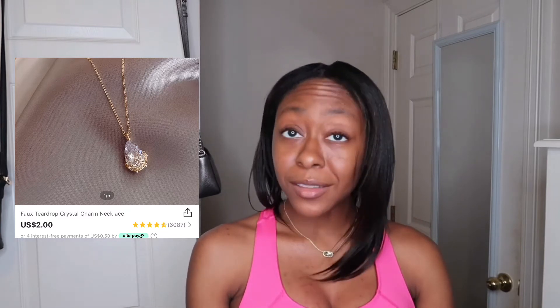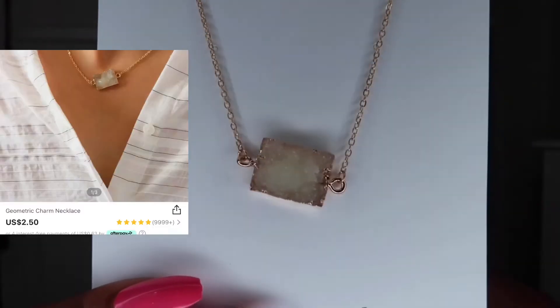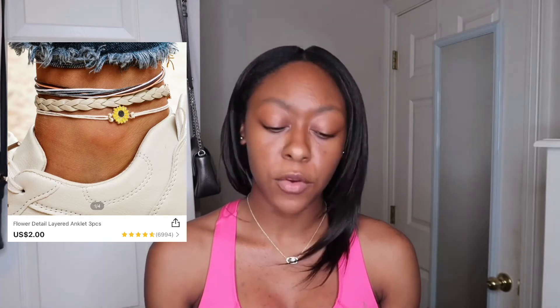I ended up picking up two necklaces. The first one is supposed to be like a teardrop — when I saw this I was like, 'Girl, you gotta get it, I have to have this.' Look how cute that is y'all! Then I also got three ankle bracelets.